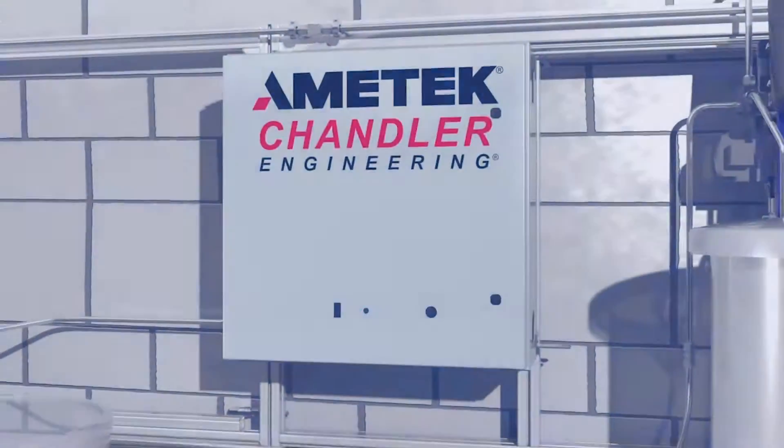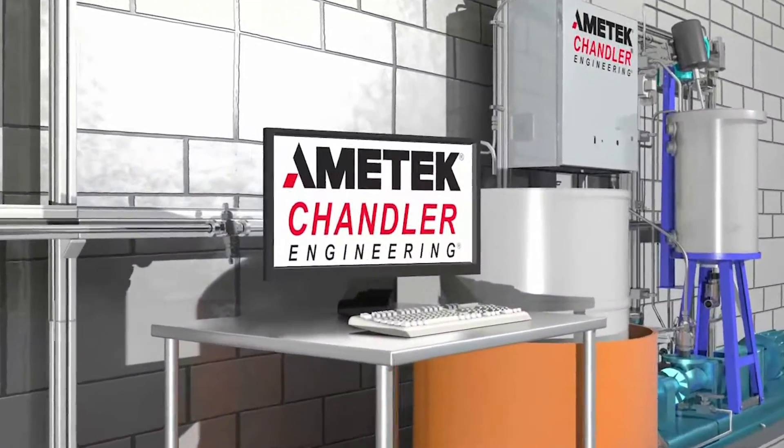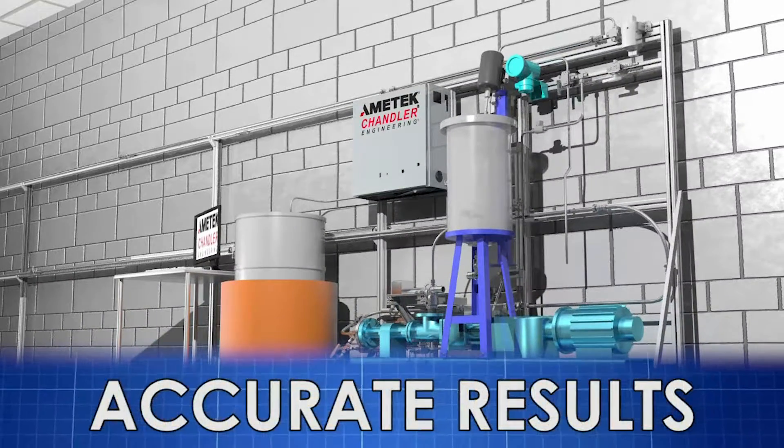The Model 6500 friction flow loop is fully automated and represents the state-of-the-art in friction pressure measurement with easy maintenance, simplified operation, and accurate results.